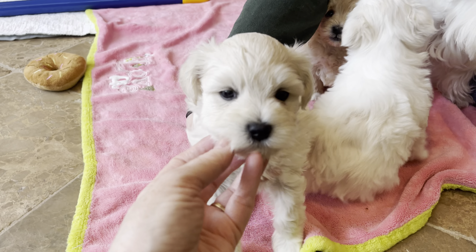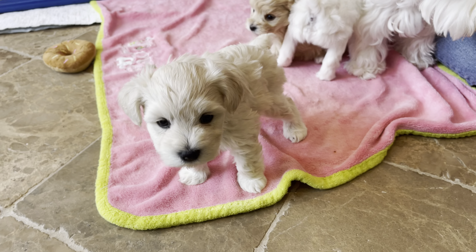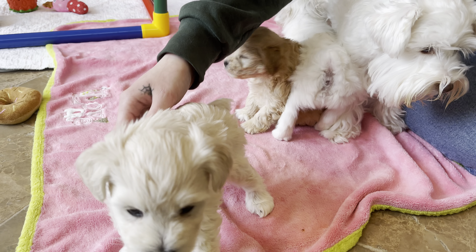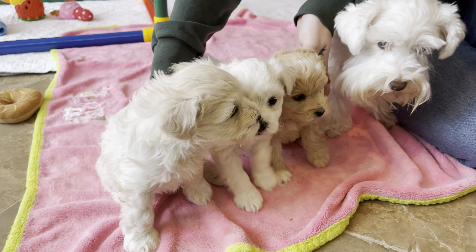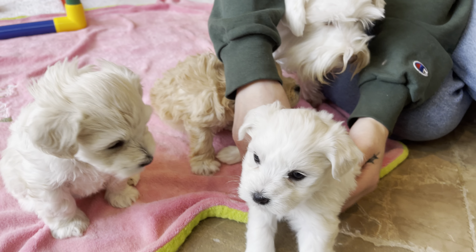Good morning. This is Sean Kantayashi with Saucon Valley Cute and Cuddly Toy Schnauzers. Today we are talking about schnauzer weights, and specifically we're talking about mini schnauzer sizes versus toy schnauzer sizes.